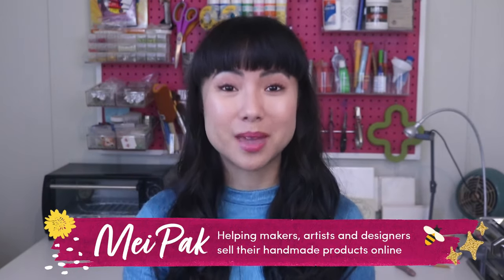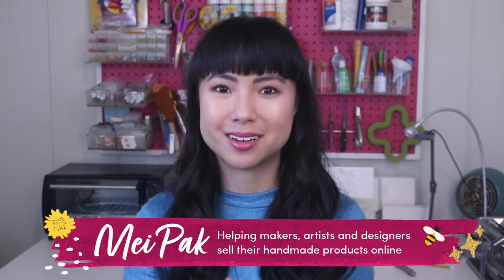Hi, I'm May and I help makers, artists, and designers make a living from selling their handmade products online. I am so excited about today's topic. It's the new year and many of us are getting ready to put our ideas to paper and set big goals for the year. It's going to be an amazing one — I can feel it in my bones.